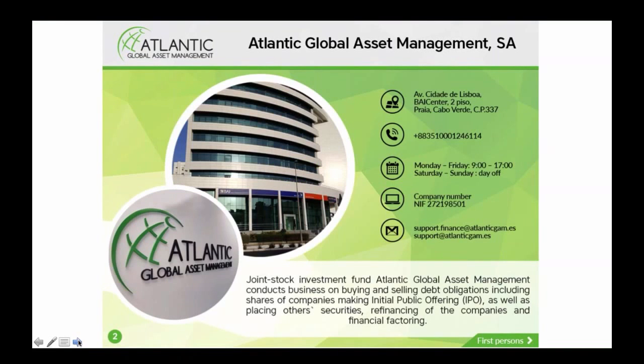Atlantic Global Asset Management has a tried and tested formula since 2009 and has a very successful track record that I will show you shortly. This is not a new concept and they are definitely not new kids on the block.